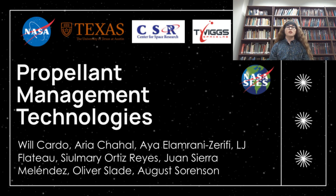Hello, we appreciate the opportunity to share our research with others. The project we are presenting today regards repellent management technologies.